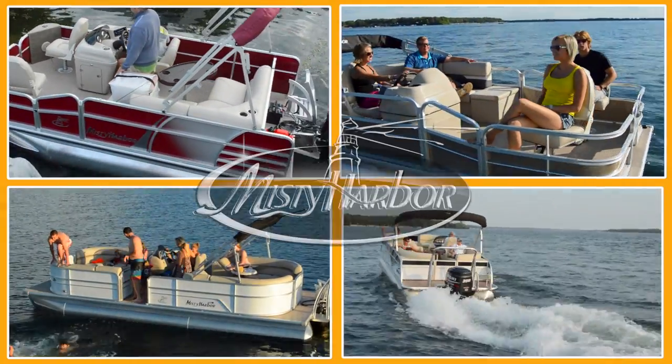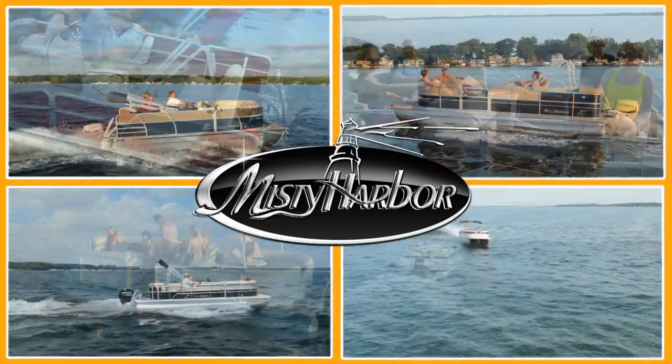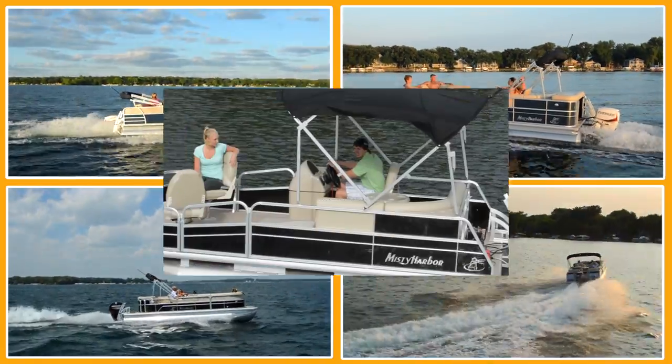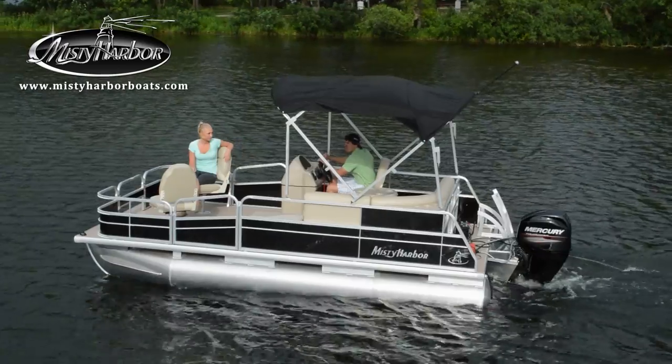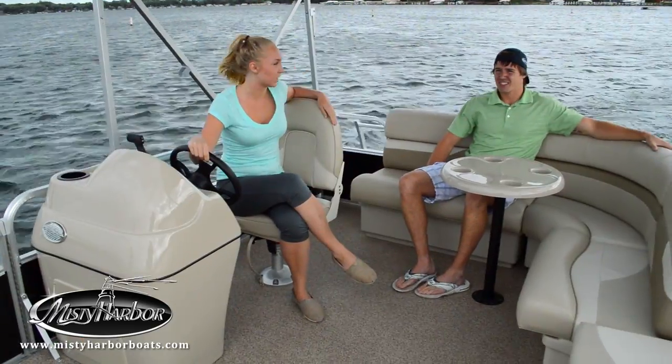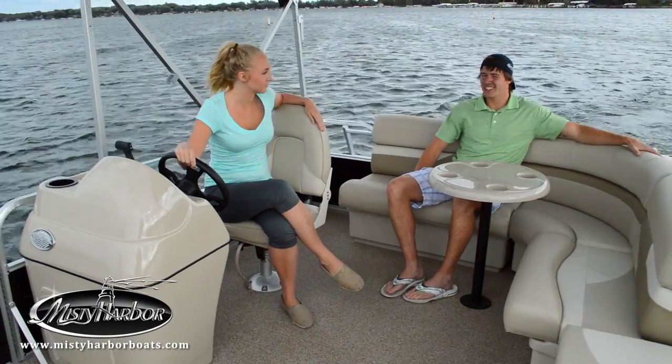Life is better in Misty Harbor. Misty Harbor's Explorer compact fishing model pontoons are built for boaters who want uncomplicated style and uncompromising quality.